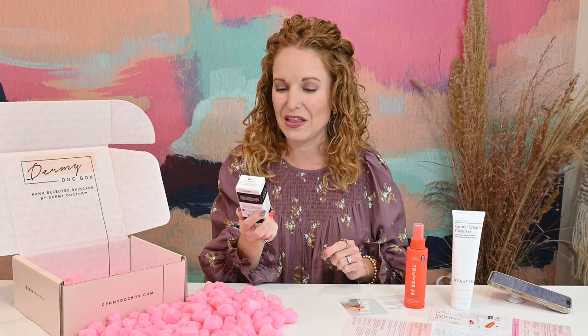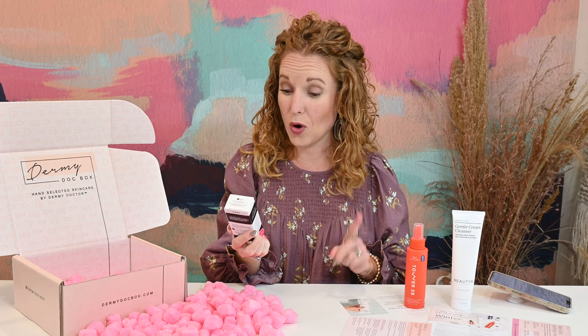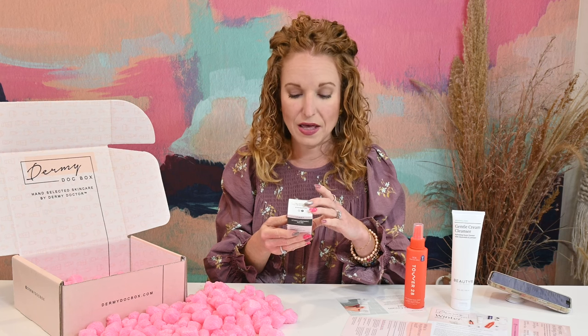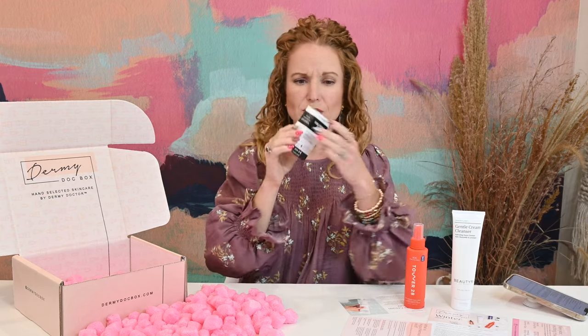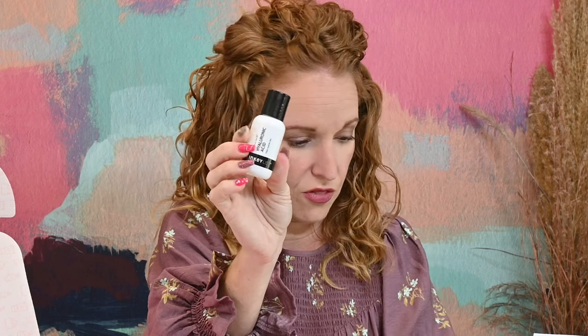The next product is the Inkey List Hyaluronic Acid, formulated for all skin types, a hydrating serum. Use AM and PM, always as your first serum on cleansed skin. Apply a pea-sized amount to face and neck, then follow with your toners and serums. I love this stuff — it does a great job of helping reduce wrinkles and lines, and it's really great on my skin. This has a retail value of $7.99. Since you only use a dab, that little bottle is going to go a really long way.